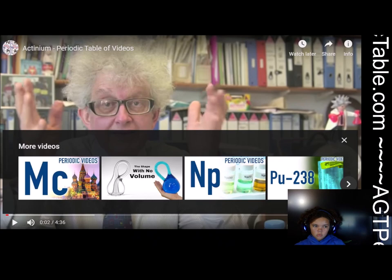Hello and welcome back to AGT STEM. Today we're going to be watching a video about actinium. So without further ado, let's hop to it.